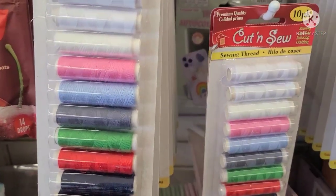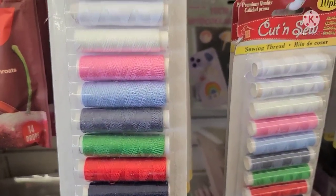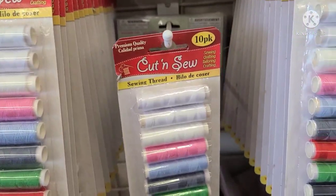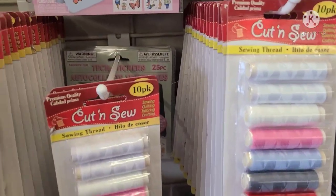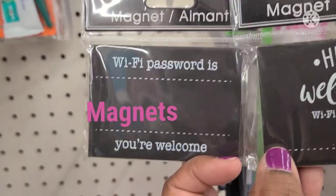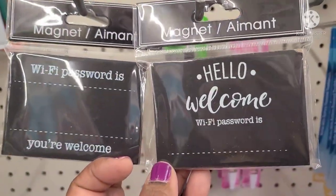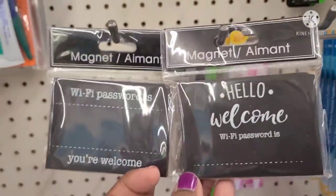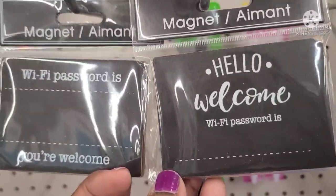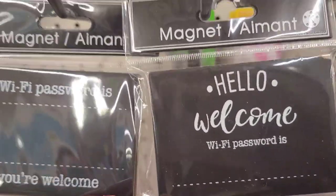I like to have these Cut and Sew sewing thread — really premium quality, great for sewing, quilting, tailoring, and crafting. Good to have in your crafting stash. These new magnets — Wi-Fi password is whatever, you're welcome. Nice little things to keep nearby for your kids when they forget the password, and even for me because I'm older and do forget my password.